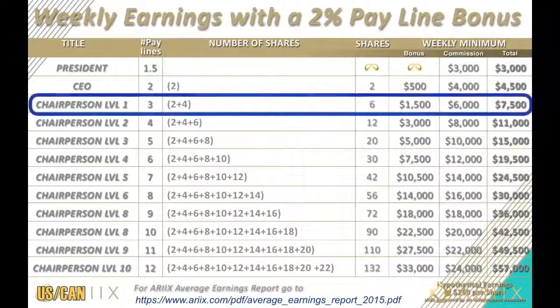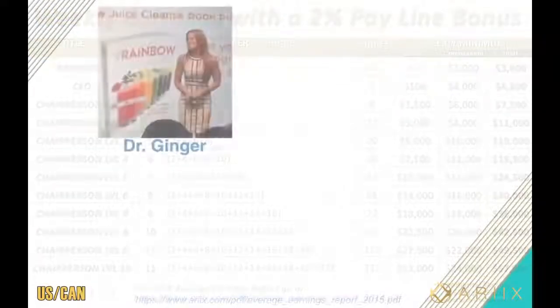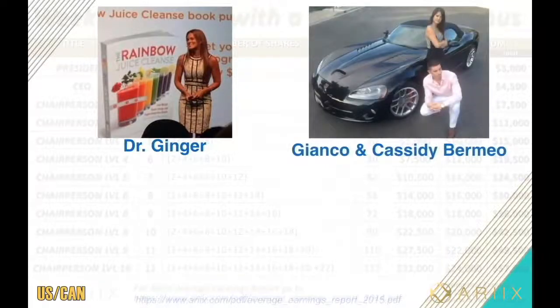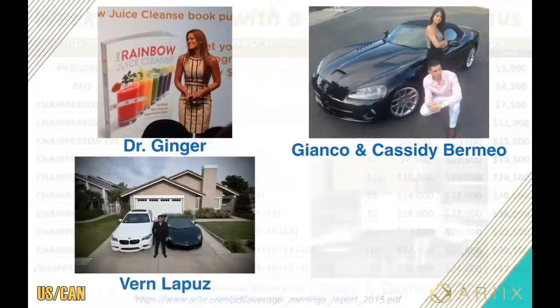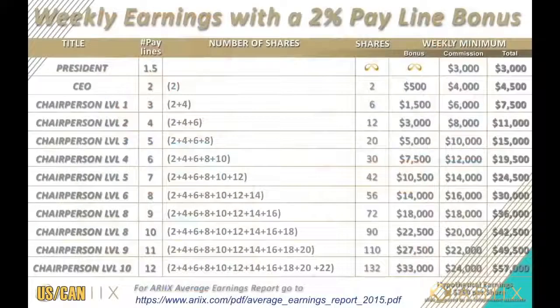CEO, even a chairperson — this is life-changing income. We're talking about multiple six figures a year. The best part is there are people from so many different walks of life that have reached these levels — people that already have professional careers, even high school and college dropouts, someone that used to work at Walmart, even a costume character and a lifeguard at a theme park. Your background and education don't matter. All that matters is that you are consistent and tenacious on a part-time basis, and eventually you could reach full-time incomes.